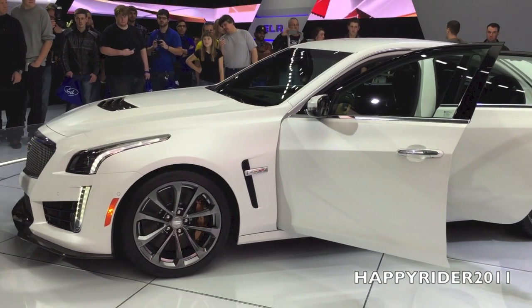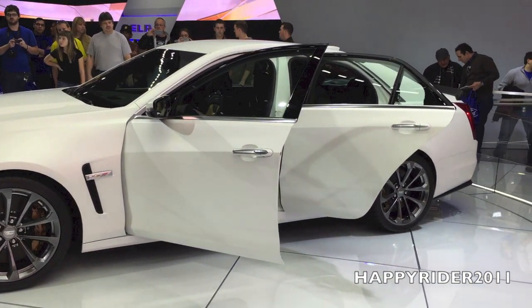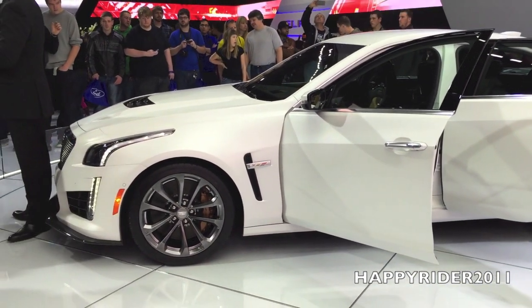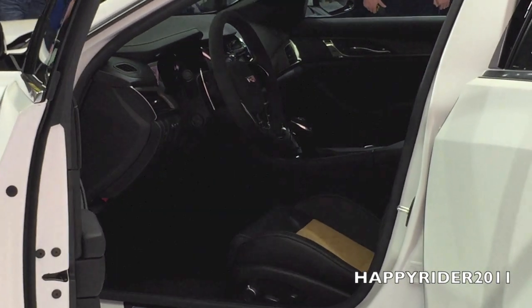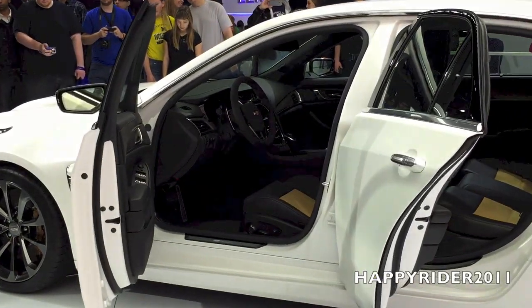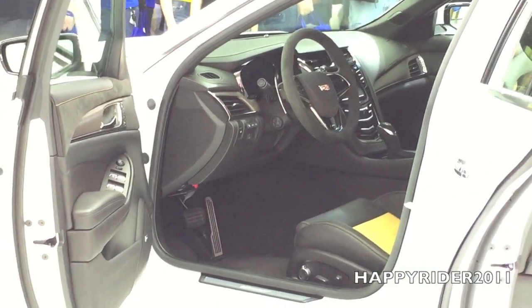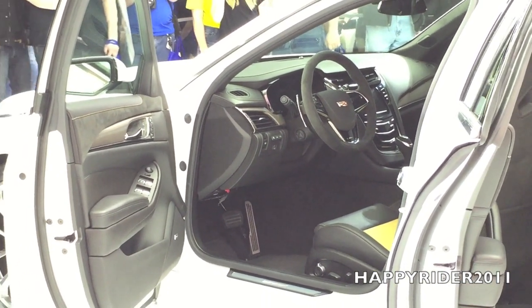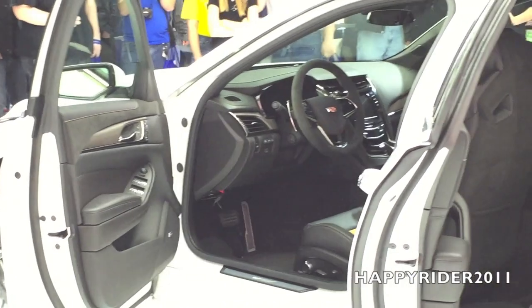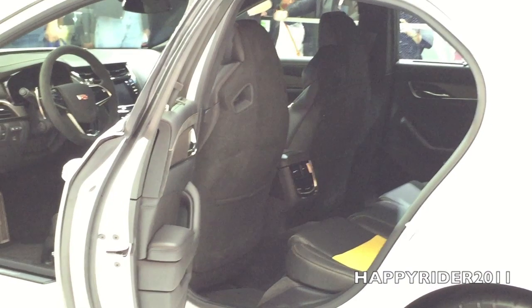This is the newest generation of the 2016 CTS V-Series. It is running an LT4 engine. We have another car with an LT4 engine, and that is the Corvette — we have a Z06 Corvette running a 660 horsepower engine. We have that same engine, minus the dry sump. This is a wet sump system, with a shorter wheelbase, smaller car, smaller intake, smaller exhaust. So we're running 640 horsepower and 630 pound-feet of torque.